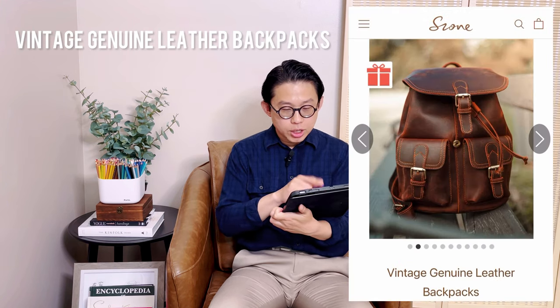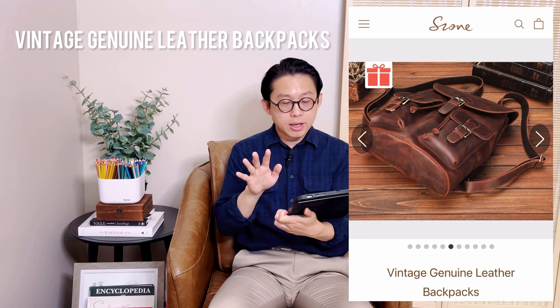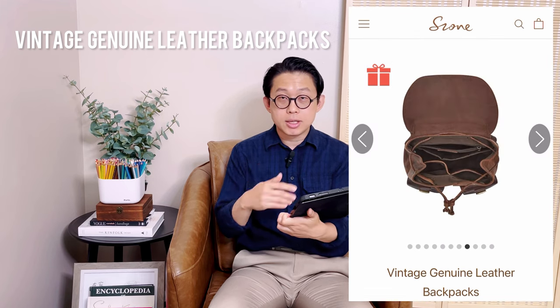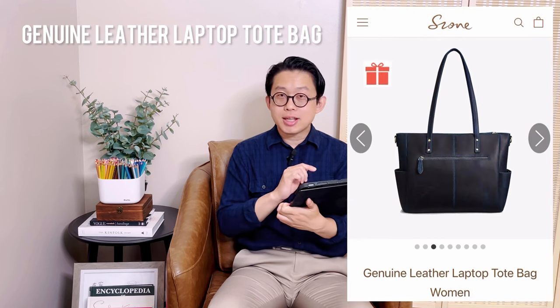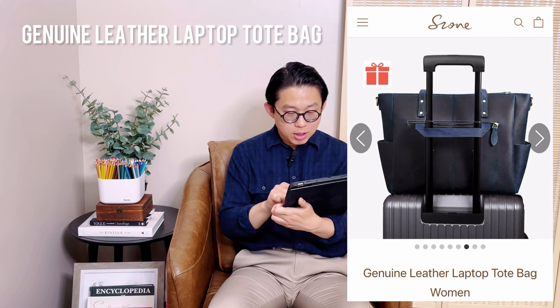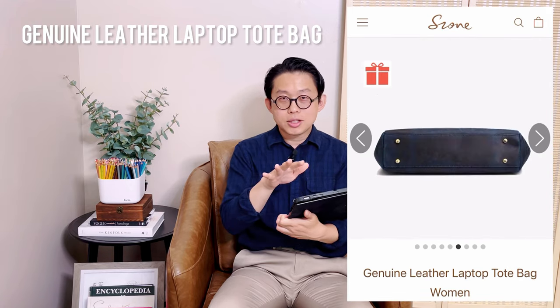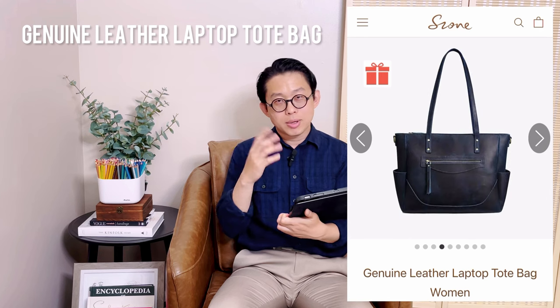I'm going to share them with you — maybe you can tell me which one you'd like to see me review on this channel. The first one is their Vintage Genuine Leather Backpack. I believe they use either full grain or top grain leather, not split leather. I really like this backpack because it has a classic look — with this kind of good leather, the bag will age really well and the leather is going to drape beautifully. The next bag is their Genuine Leather Laptop Tote Bag. I want this one because on their website they have a blue color — a deep blue that I really don't see often. I love that kind of deep blue color.